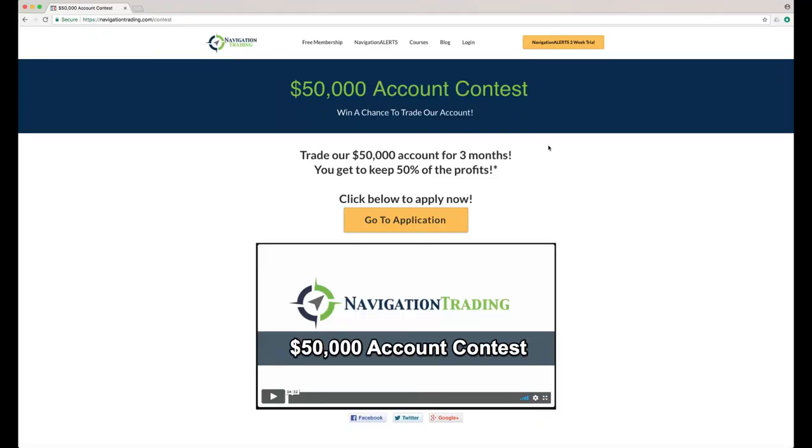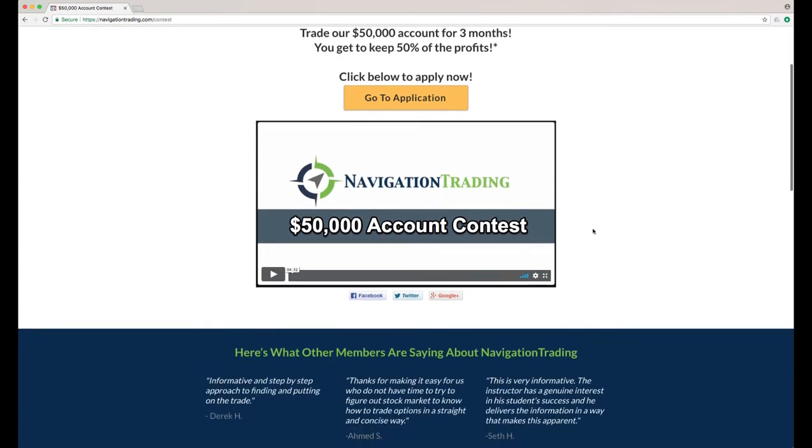Hey, everyone. I am super excited to announce our upcoming contest. For all the details, just go to navigationtrading.com/contest. So here's what we're going to do. We are putting $50,000 in an account, and the winner of the contest gets to trade our account for three months and keep 50% of the profits. How cool is that?